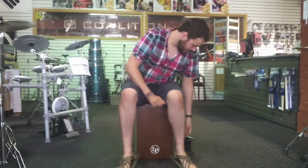Hi, this is Dustin down at Coalition Drum Shop with another product review for you guys. Today is going to be a two-sided review. We're going to be reviewing an American-made LP Cajon and Cakeport's new accessory, the Cajon Port. So let's get started.